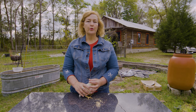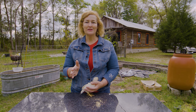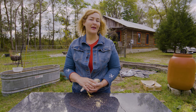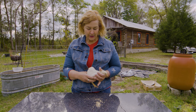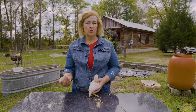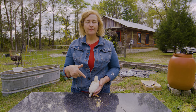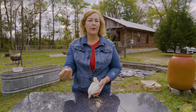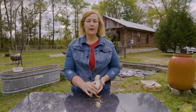White leghorns are not really a broody breed either — they're all business laying eggs and don't want to hatch them out, which is fine. They free-range well, but one thing to keep in mind is that being white makes them very easy for predators to spot on the ground, so be very careful if you want to free-range your white leghorns.